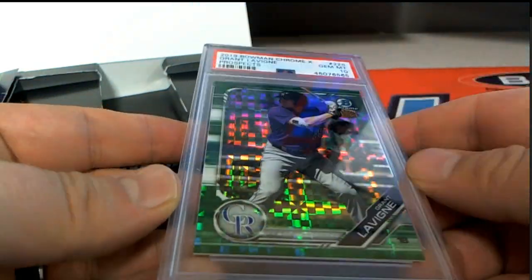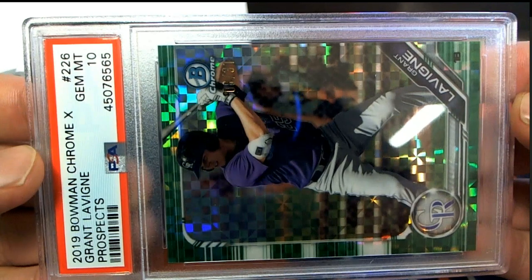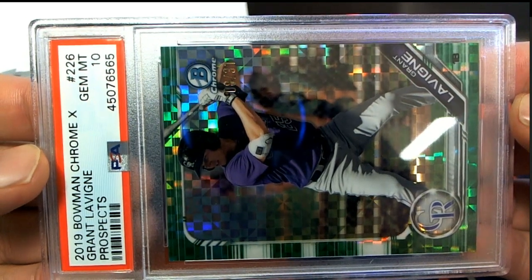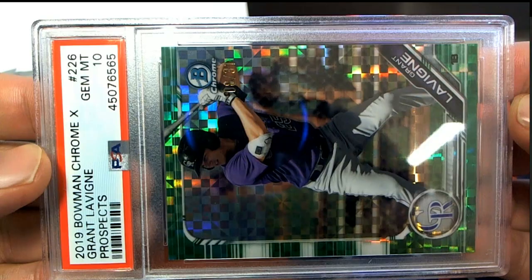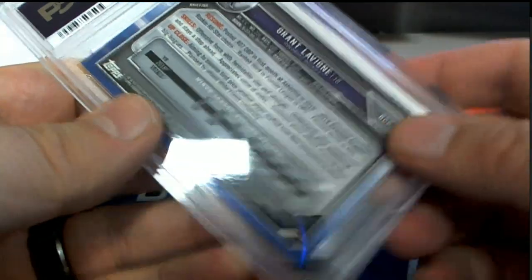It's a Jim Mint 10, which is great, by the way. Grant Levine right there — check that out. Jim Mint 10. Scope it. And that's an 8 of 31. Levine Prospects. Damn, that's pretty awesome, actually.